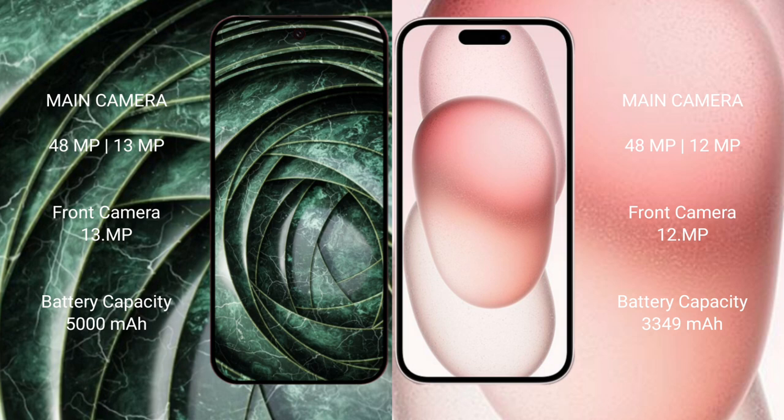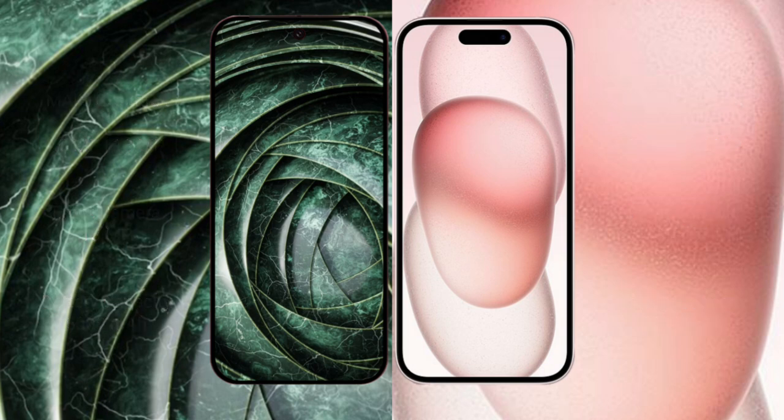Google Pixel 9a has a 5000mAh battery with 18-watt fast charging support. iPhone 15 has a 3349mAh battery with 30-watt fast charging support.